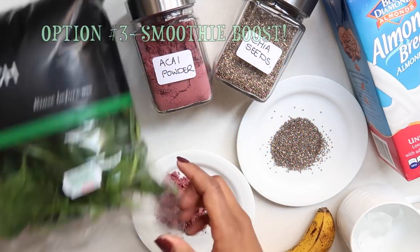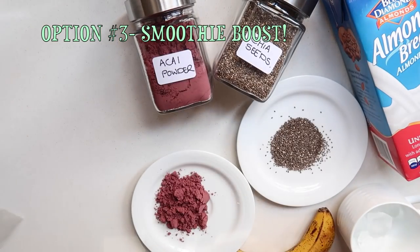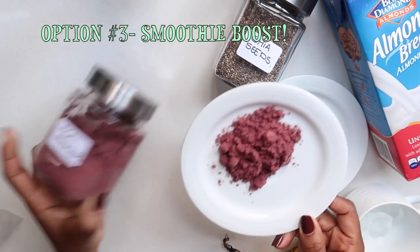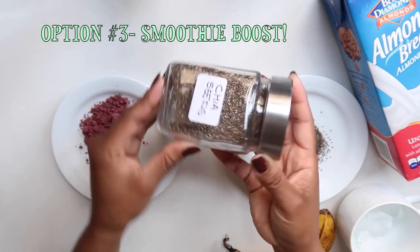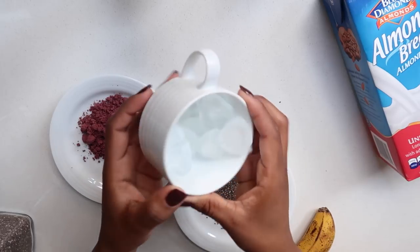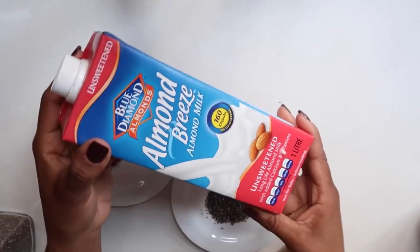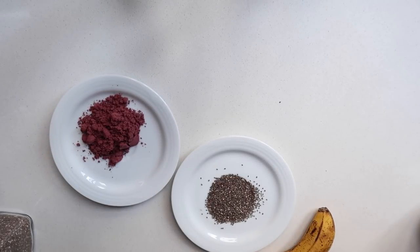The third option is for when you don't want to prepare anything and just want something that takes literally five minutes — this is what I call my Smoothie Boost. I have some baby spinach, acai powder (that's the purple powder), chia seeds, and ice because we're making a smoothie. The liquid is Almond Breeze almond milk, of course, and a banana.